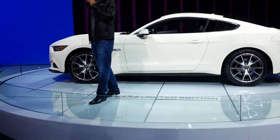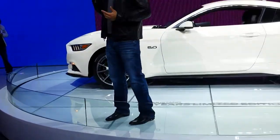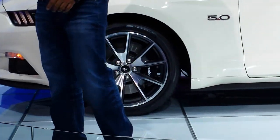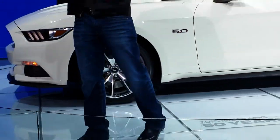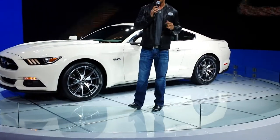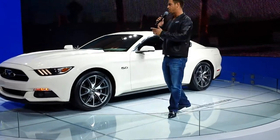That also allows us to run the largest and most aggressive brake packages, like these six-piston Brembo brakes on a 15-inch rotor. With that new suspension, it will have the nicest ride, the best control and handling and predictability, and the shortest stopping distances of any Mustang to date.